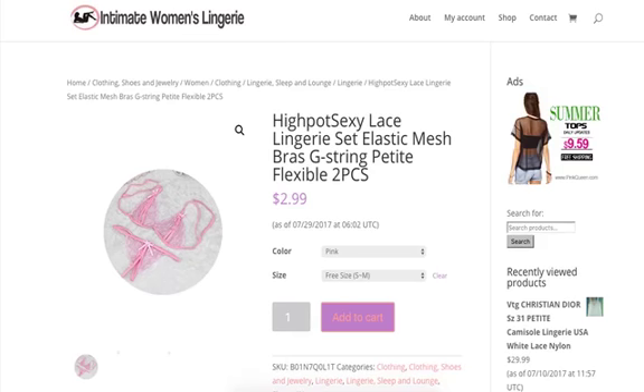Intimate Women's Lingerie Product Review of Hypot Sexy Lace Lingerie Set. Videos are typically uploaded on this channel between Monday to Friday, so I highly encourage those out there to go ahead and like, comment, and subscribe down below.